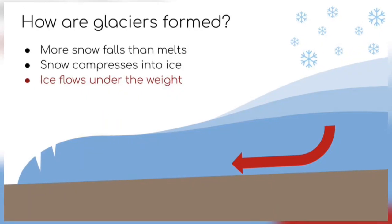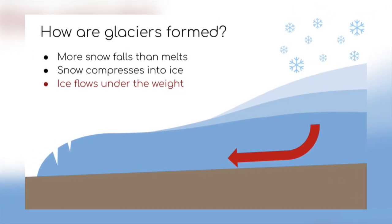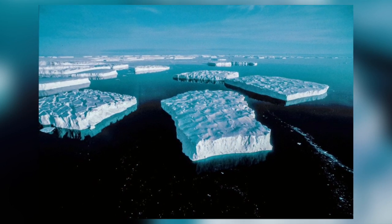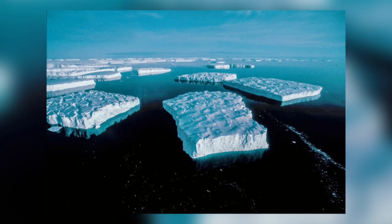The glaciers were formed from snowfall accumulating over thousands of years and being compressed into ice. Scientists have estimated that from the first snowfall on a glacier to finally melting in the ocean could be as long as 3,000 years.